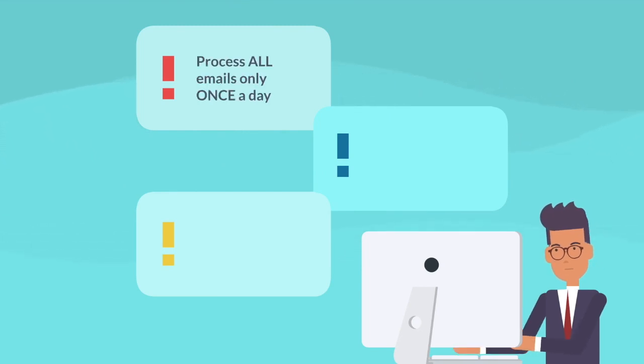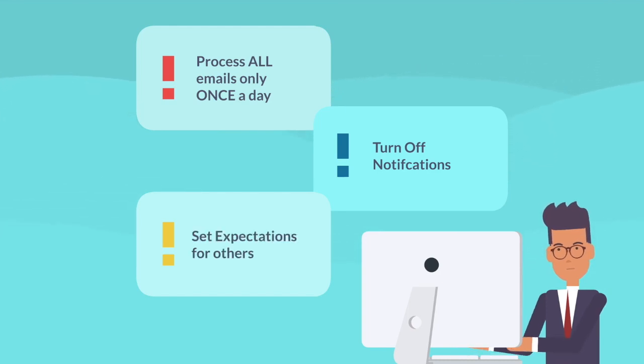Here are some other tips to manage your emails. Process all emails only once a day — don't be tempted to check or reply outside of that window. It may take some time to get used to, but you will soon realize the benefits of not being distracted from constantly checking and responding to emails throughout the day. Turn off notifications — don't have FOMO. If you process your emails once a day, every day at a similar time, you won't constantly feel the need to check your phone. Set up expectations for others — let them know you will be checking emails only once a day, and that if they really need to reach you, they can call you on the phone.